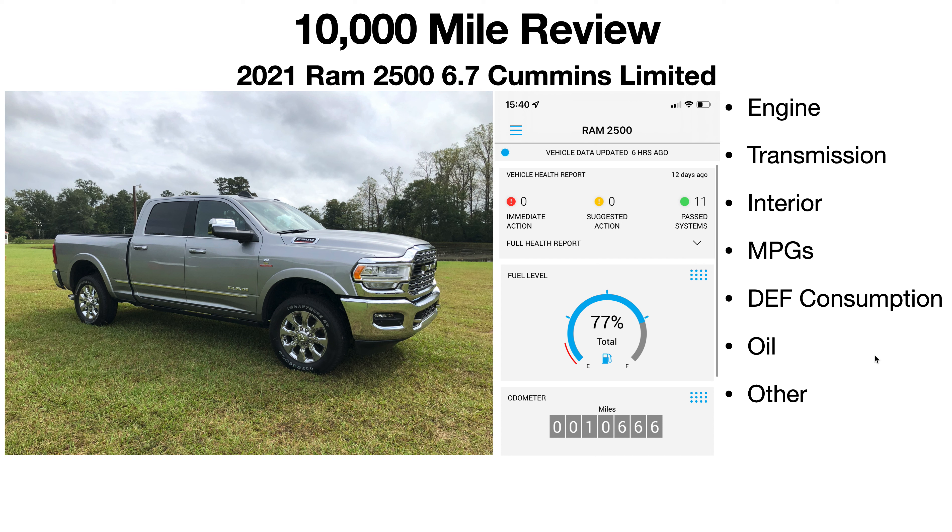That's it for the 10,000 mile review — nothing really to report on this truck. I'm still planning to do a video where I browse forums and do a reaction video to comments, because there are always keyboard warriors out there. Anyway, that's it for this video and we'll see you in the next one.